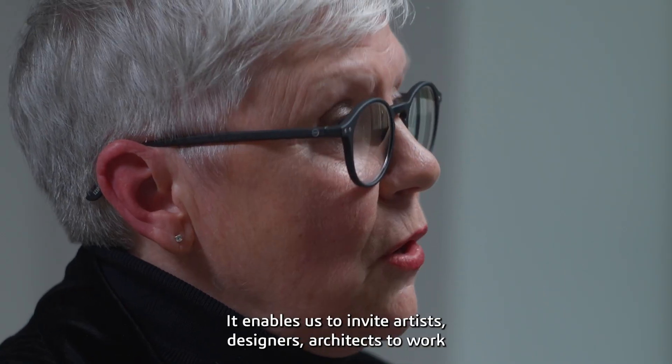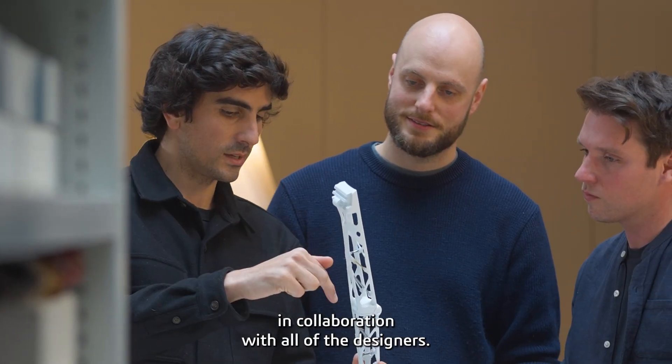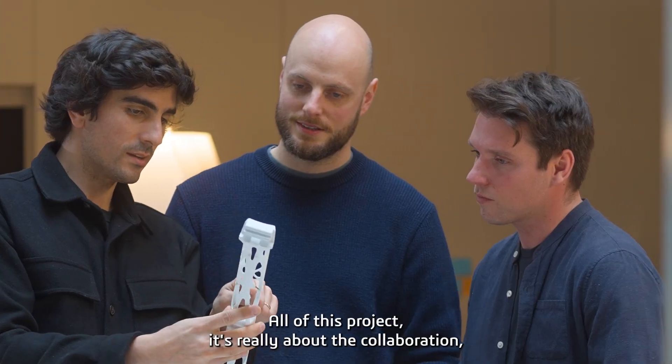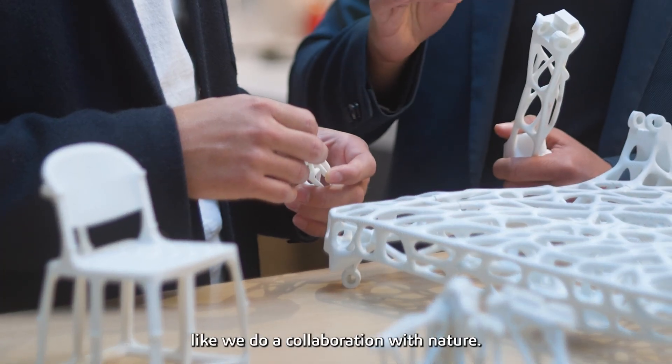We use the platform. It enables us to invite artists, designers, and architects to work in collaboration with all of the designers. All of this project is really about collaboration — like a collaboration with nature.